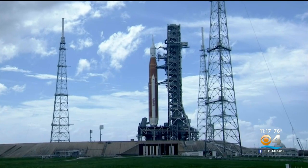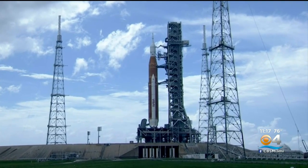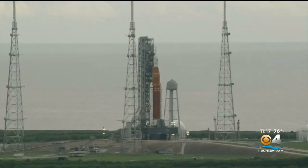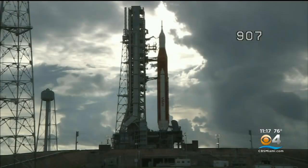The NASA Exploration Ground Systems Twitter says there was a liquid hydrogen leak on one of the launch pads. We just got word that it was repaired a couple minutes ago, but they're testing it to see if it worked.